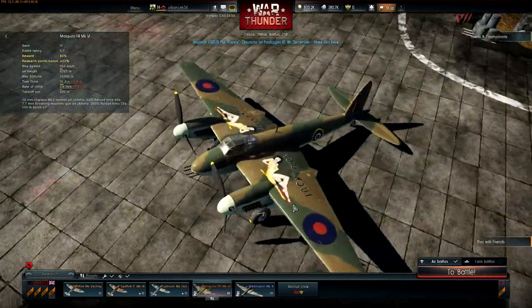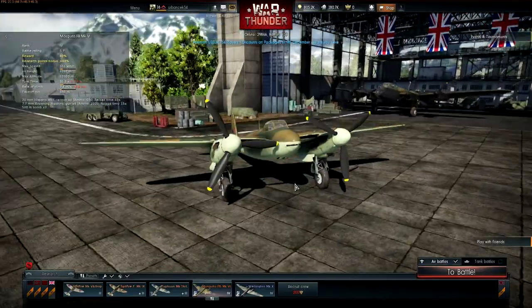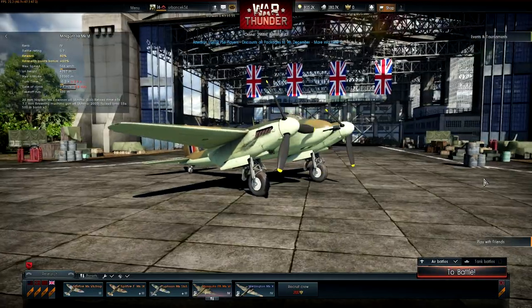Together the two Rolls-Royce Merlin engines produced 2,400 horsepower — 1,200 each. It really was a superb aircraft. Thank you guys for watching and I'll see you next time. Bye bye.